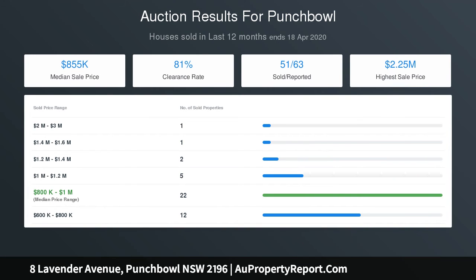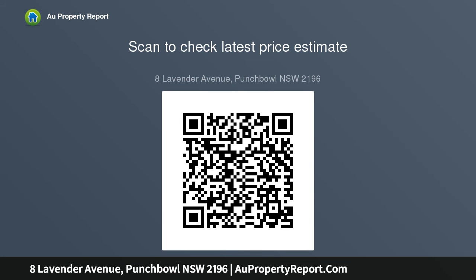Five of six bedrooms have built-ins, master has an en-suite, ground floor in-law accommodation, spa-equipped main bathroom.